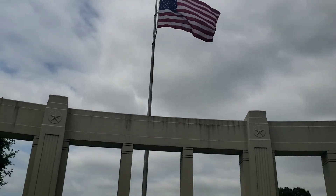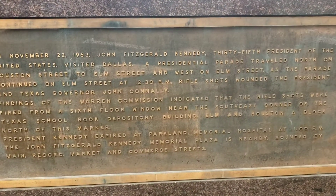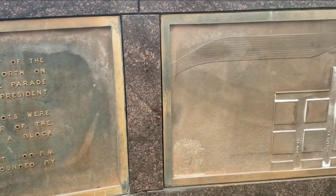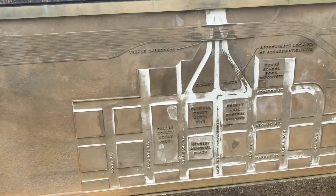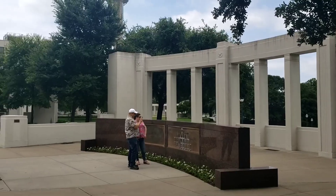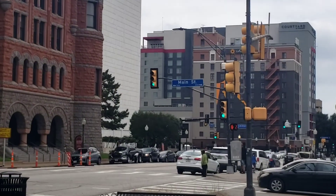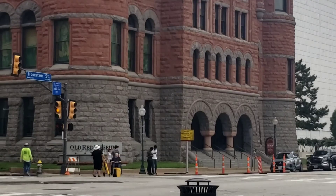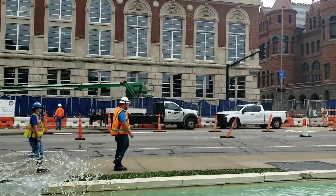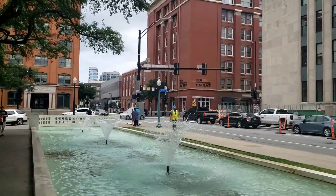Our first stop is going to be the infamous Dealey Plaza. If you'd like, you can pause right here to remind yourself what went down here. This map shows the exact route of the President's motorcade. That motorcade would have come right towards us here on Main Street, would have made a right at this intersection, followed along here, and then made this left right here on Elm.